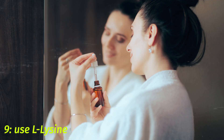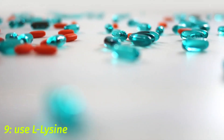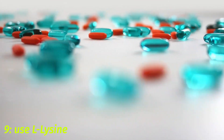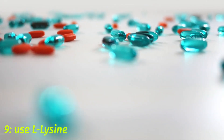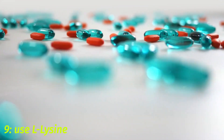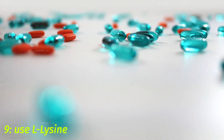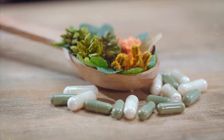9. Use L-Lysine to Control Cold and Flu. One natural remedy for the common cold and flu is to use L-Lysine. L-Lysine is an essential amino acid that helps the body create proteins, and has been shown to be beneficial in reducing the severity of cold and flu symptoms. It works by blocking the activity of arginine, an amino acid that helps viruses to replicate and grow. Taking L-Lysine supplements or eating foods naturally high in L-Lysine can help reduce the duration and intensity of a cold or flu.